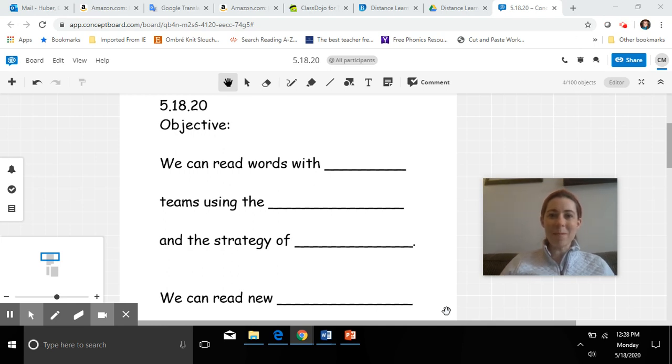Hi, first grade. Happy Monday. Hope you're having a good day today and that you had a great weekend with your family. Today is Monday, May 18th, 2020. We're going to be practicing today reading some words. We're going to practice with our trick words and we're going to learn a new pattern, a spelling pattern. So if we come across words with this pattern, we know how to tap them out.